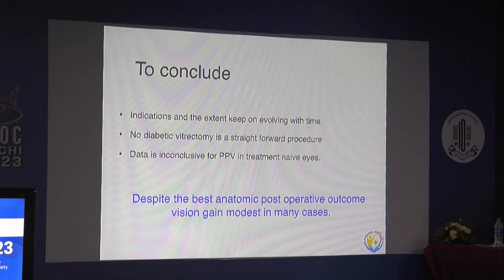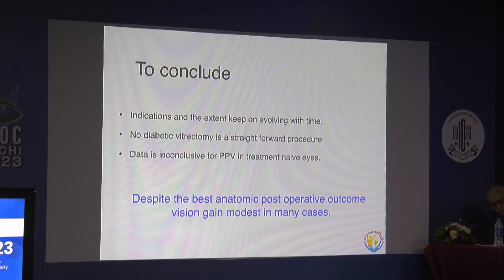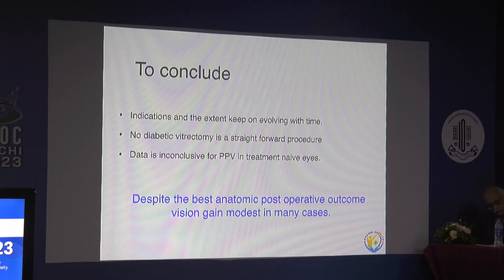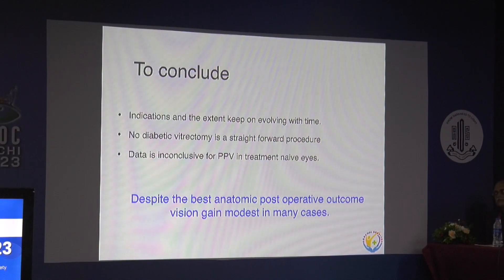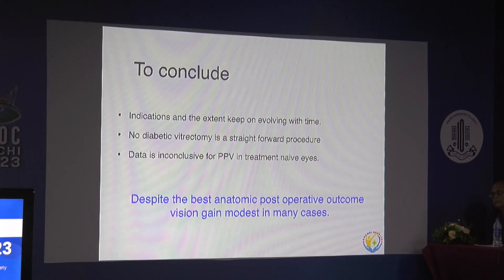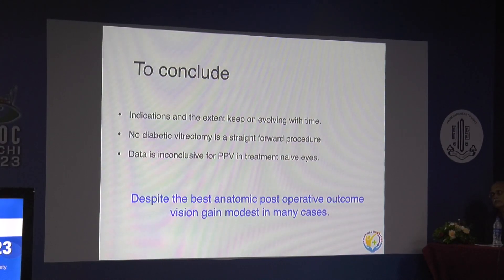To conclude, the indications of PPV in DME and PDR keep evolving with time, as does the extent of surgery. Any diabetic vitrectomy — whether for vitreous hemorrhage or DME — is not a straightforward procedure and complications can happen. Data is inconclusive for PPV in treatment-naive cases. While central subfoveal thickness does reduce and foveal contour does improve, despite the best anatomical postoperative outcomes, vision gain is modest in many cases.